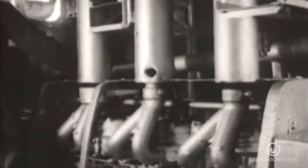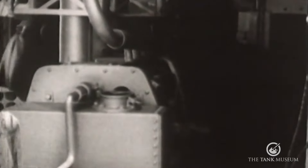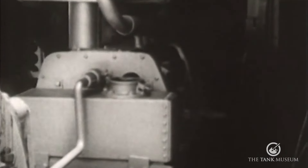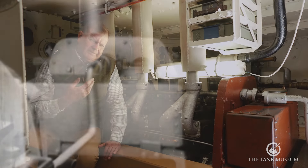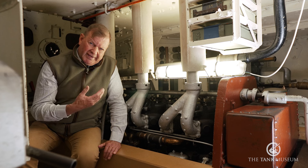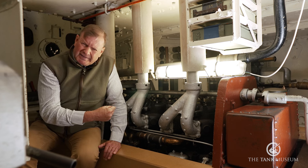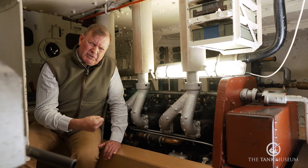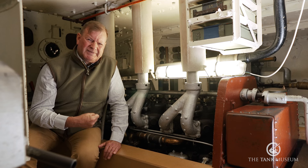It's sitting here right in the middle of the fighting compartment. And that's a major problem for the crew because it generates a huge amount of heat. In here it can be up to 45 degrees C. If you brush against it, these exhausts are red hot so you're going to get burnt. And it fills the fighting compartment with carbon monoxide, so that means you've got a thumping headache and you're feeling sick to the pit of your stomach. It also creates a huge amount of noise, so verbal communication between the crew is just about impossible. It's a thoroughly unpleasant environment.